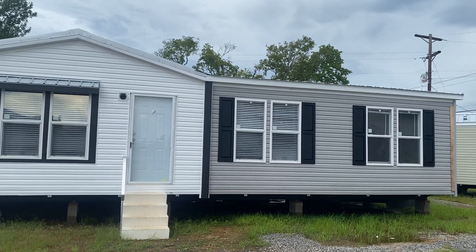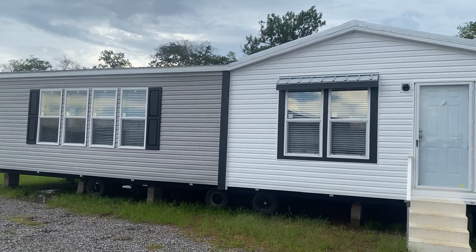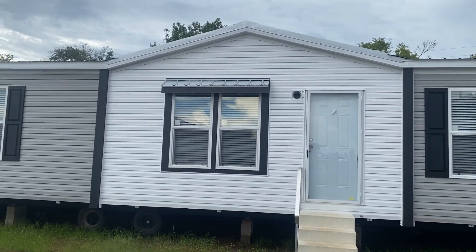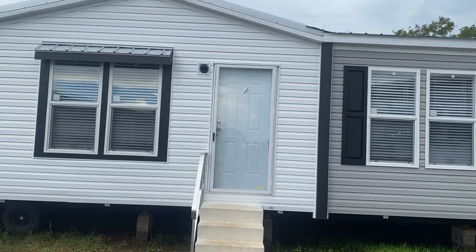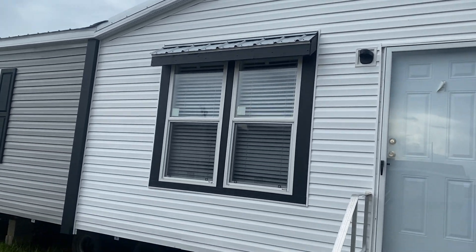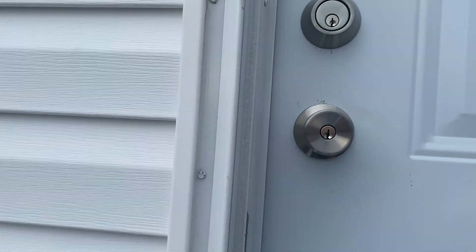Hey everybody, this is Travis at Bolton Homes in Alexandria, Louisiana. I'm going to do a rainy day tour of the Carrollton by Champion of Leesville. This is a four bedroom home, 32 by 68, a little over 2,000 square feet — right at 2,060. You can see they did the dormer here with their standard metal roof, dual tone vinyl siding, and a nice little mid-metal shed over the windows outside of the living room.